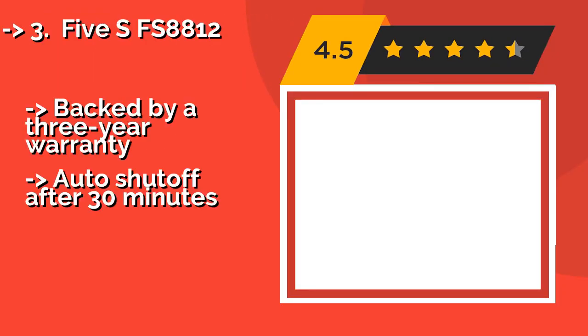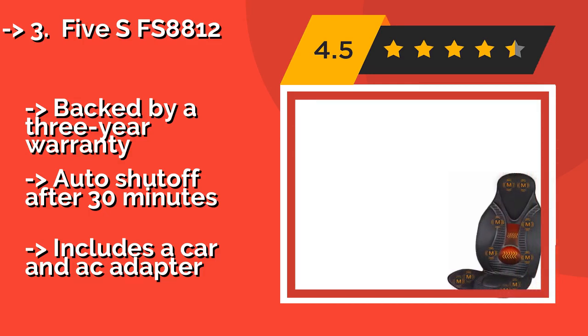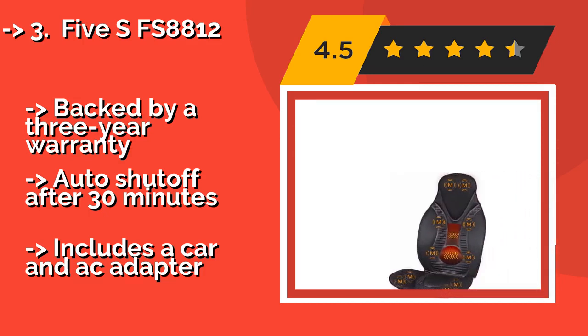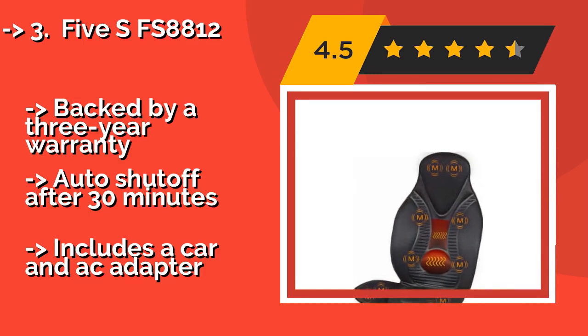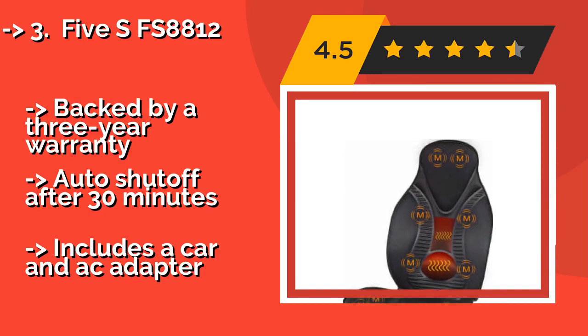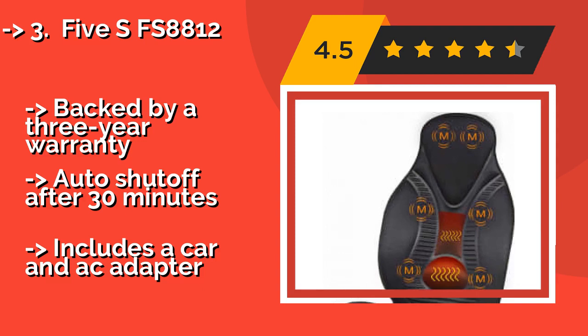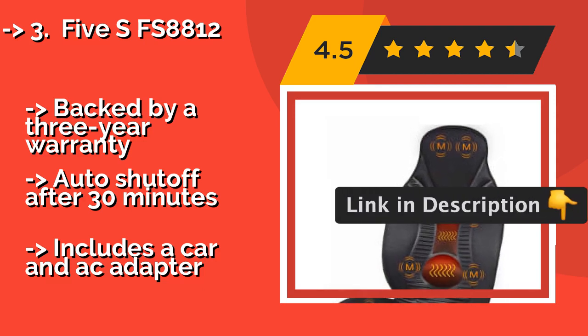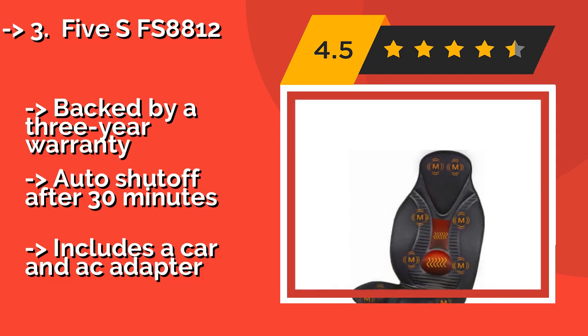The 5SFS8812, at around $39, can provide both warmth and a vibrating massage while you drive, making those commutes a little less stressful. It features 4 programs that cover various speeds and zones, including the neck and thighs, for near full-body relaxation. It is backed by a 3-year warranty and includes an auto shut-off after 30 minutes.